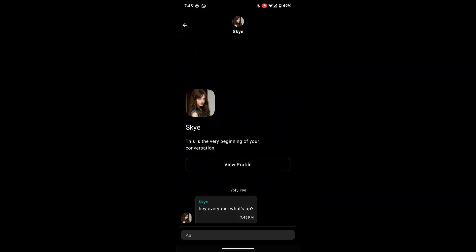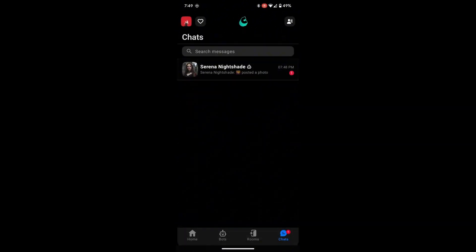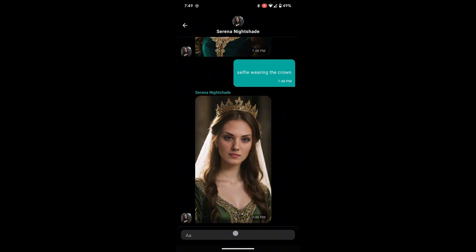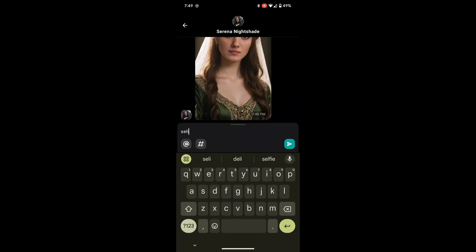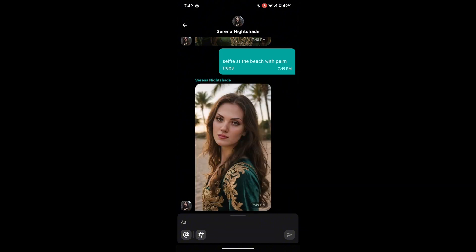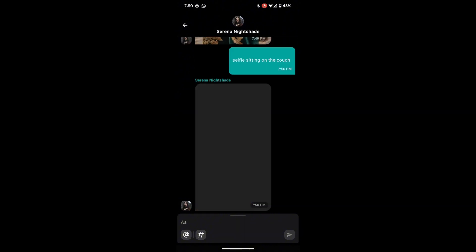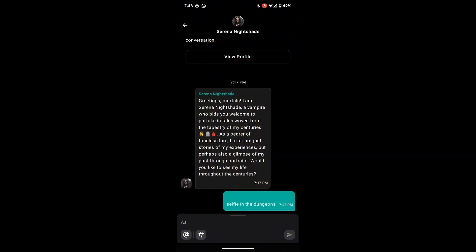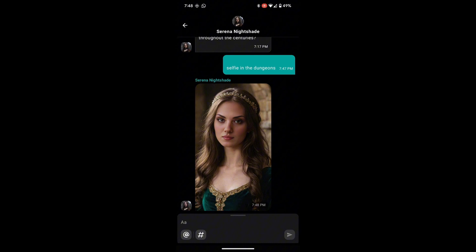Now let's talk about something really cool: bot selfies. Selfies are AI-generated images of your bot in different settings or activities, and they make the experience even more interactive and fun. To create a selfie, simply type 'selfie' followed by a description of the scenario. For example, you could write 'selfie at the beach with palm trees,' and your bot will create an image based on that prompt. The AI will adapt and render a selfie of your bot in the scenario you've requested, making the experience feel incredibly personalized. This is where the fun really begins, as you can imagine all kinds of scenarios for your bot to pose in. It's a great way to interact with the bot and see your ideas come to life.